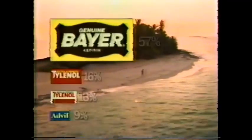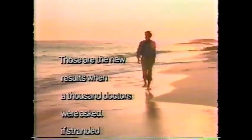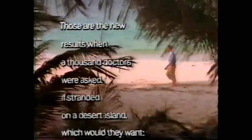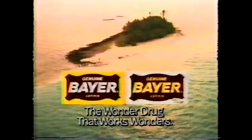In a new survey, doctors chose Bayer even more than last time. Now 3 to 1 over extra strength Tylenol, 6 to 1 over Advil. Those are the new results when a thousand doctors were asked, if stranded on a desert island, which would they want — Tylenol, extra strength Tylenol, Advil, or Bayer. More doctors chose Bayer, shouldn't you? Bayer, the wonder drug that works wonders. Now available in coated caplets.